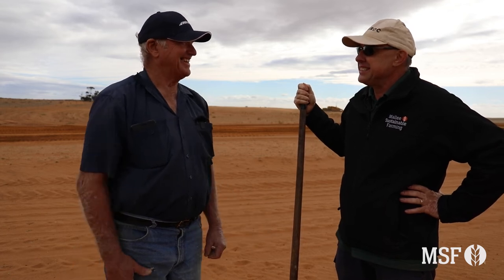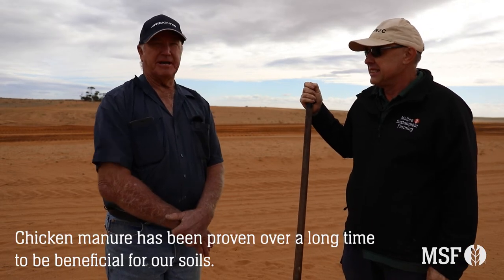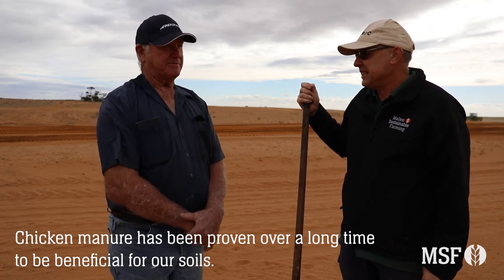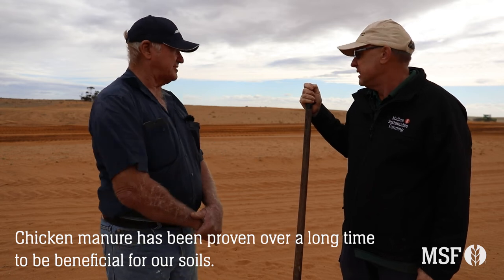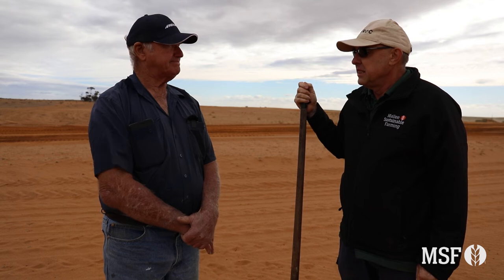Because chicken manure — don't tell anybody — it's cheap. And we have the advantage that there are some chicken farms around the place nearby. It's the freight that probably costs the money, but the product itself has been proven over a long time to fix up patches like this and bring them back to health and productivity.